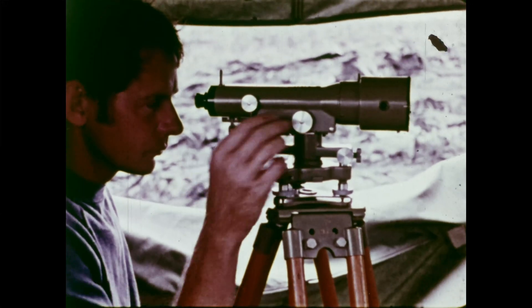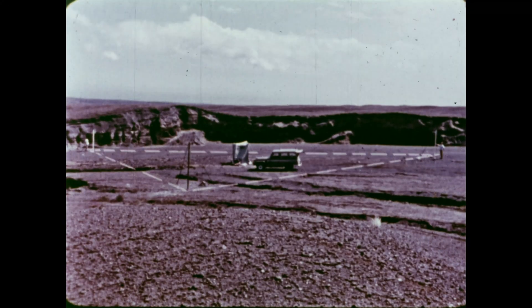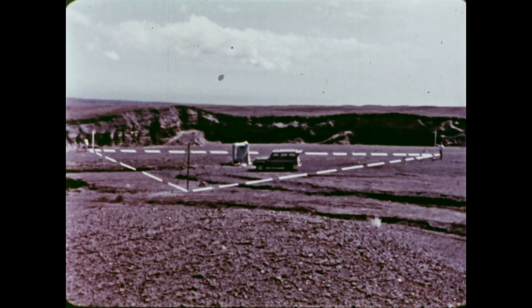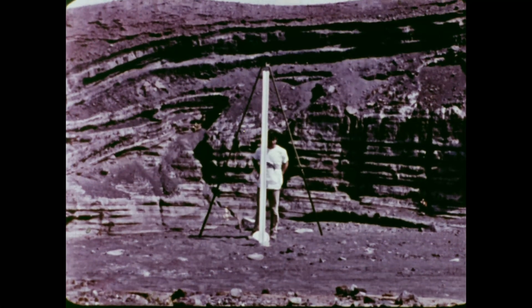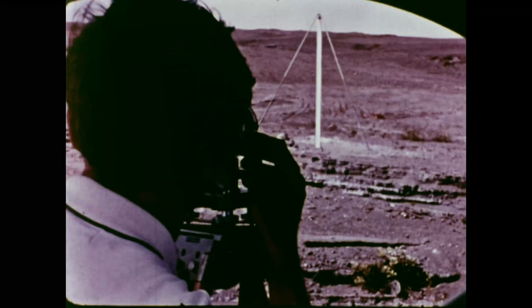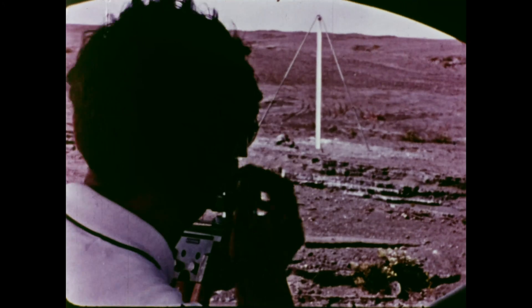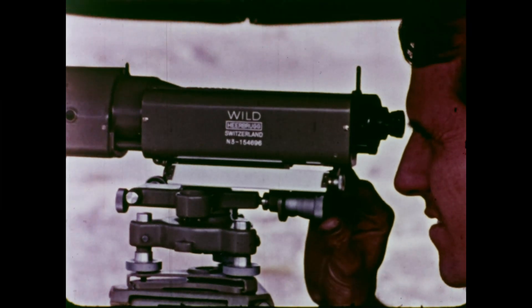Changes in the tilt of the mountain slopes are measured with a sensitive leveling instrument, set up at the center of a triangle. The corners of the triangle are marked by calibrated rods. A change in the tilt of the land will move the rods up or down in relation to one another. These changes are detected by the leveling instrument. A tent protects the instrument from the influences of direct sunlight and wind.